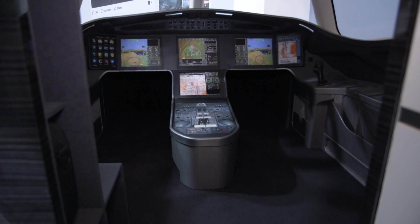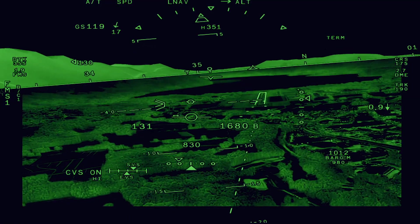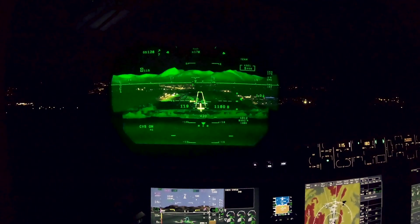The flight deck features the Easy Avionics suite, which is based on the Honeywell Epic system. Additionally, dual Falcon Eye combined vision system head-up displays will be available.